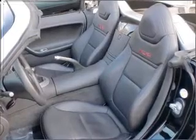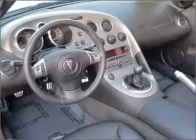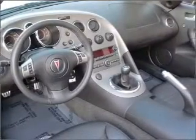Power door locks, power windows, power steering, cruise control, and AM-FM stereo with a CD player.